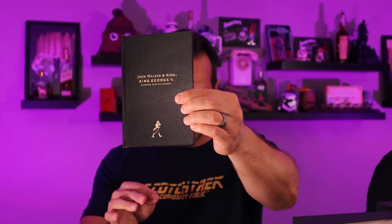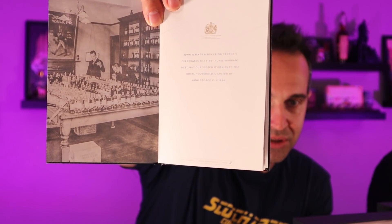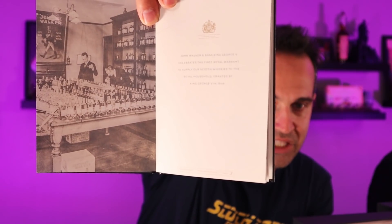It's actually pretty cool — it's a hardcover bound book. Look at that. It's Johnnie Walker and Sons, King George V. Oh my gosh. This details a little bit about the blend and also about the royal appointment, because this celebrates the first royal warrant in the United Kingdom for the royal household. There's actually a picture here of when the initial warrant was being issued. There's just some cool stuff in this book.